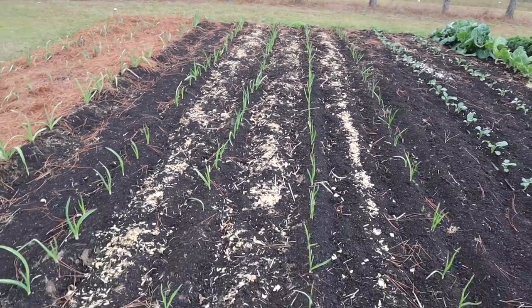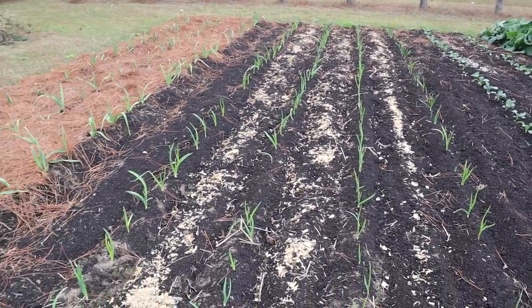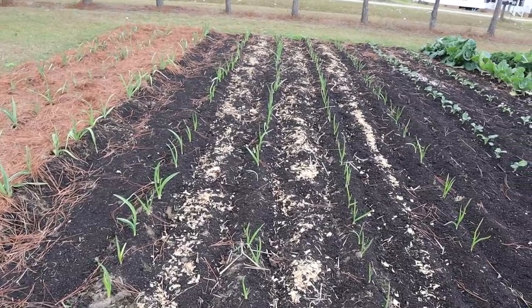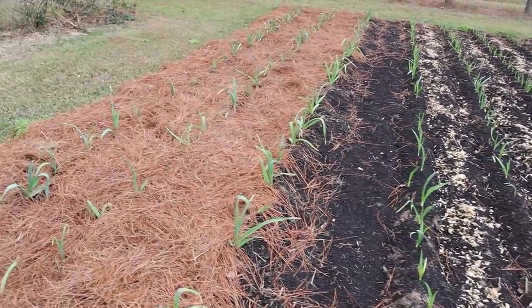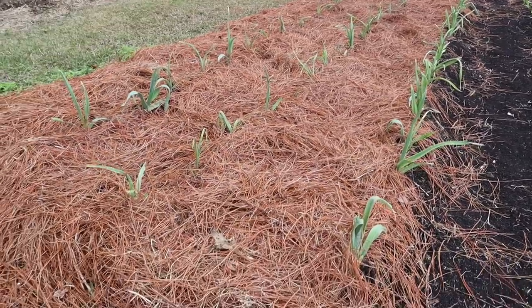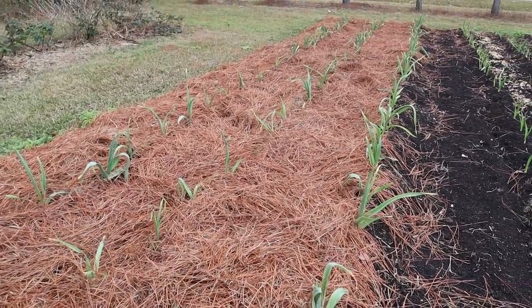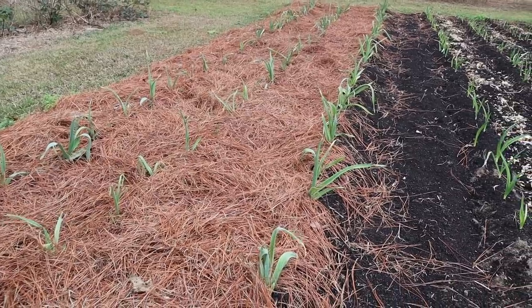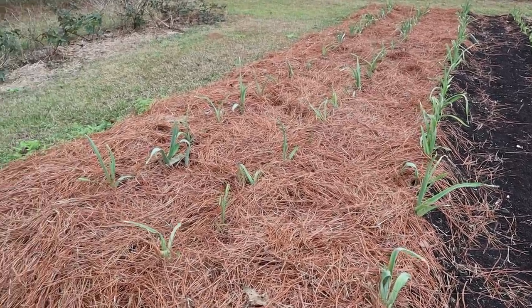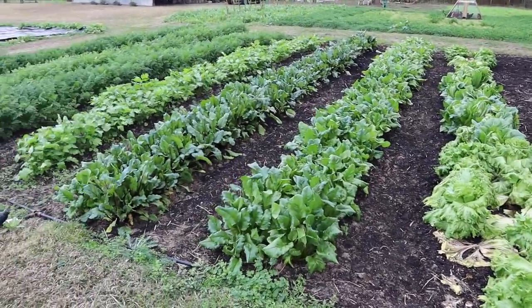We'll probably mound those up pretty soon and get some straw around them in the next few weeks, just let them ride. Kind of like we've done with our elephant garlic over here — we strawed that a few videos ago and it's looking nice, just making sure to keep enough water on it with the drip tape, and it's growing well.